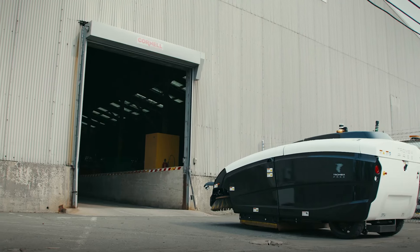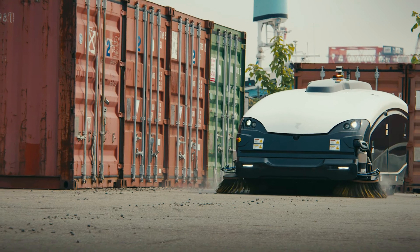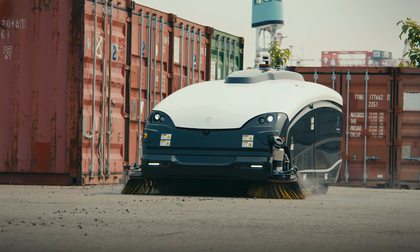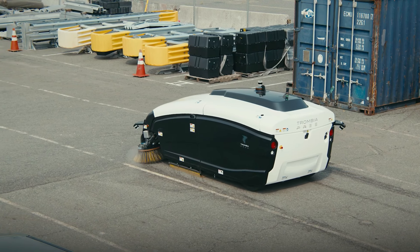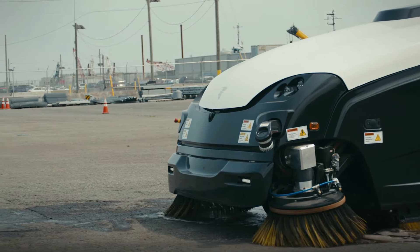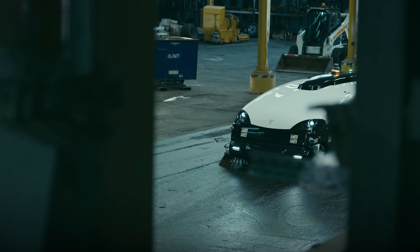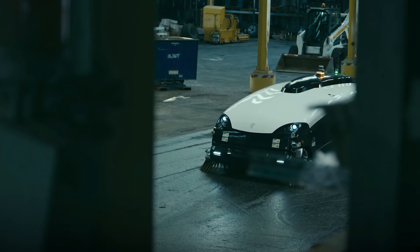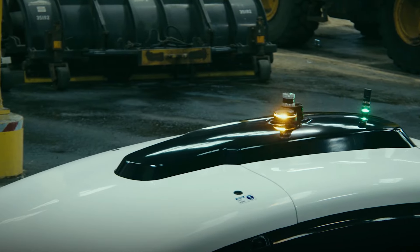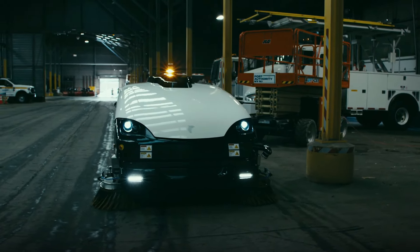The Trombia is equipped with cutting-edge sensors and LiDAR technology, allowing it to detect obstacles and work safely around pedestrians and traffic. Its electric motor ensures quiet, zero-emission operation, making it a sustainable choice for modern cities. Although pricing varies based on customization and region, the Ooster Trombia represents a significant investment in smart green infrastructure, offering municipalities an effective and environmentally friendly solution for maintaining clean, healthy urban environments.